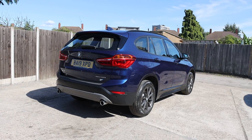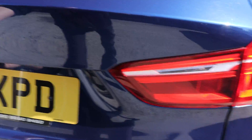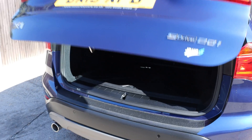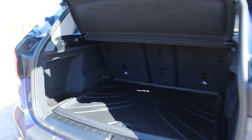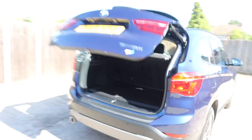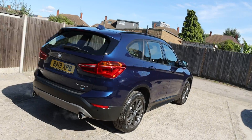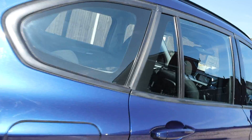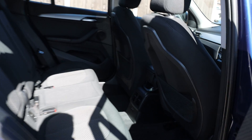The car has rear parking sensors. It also features split-folding seats and a well-appointed interior.